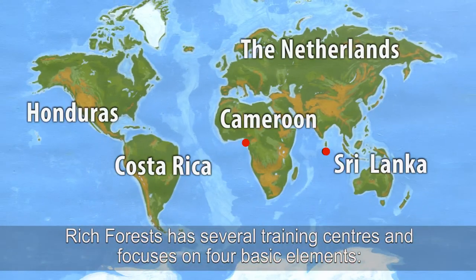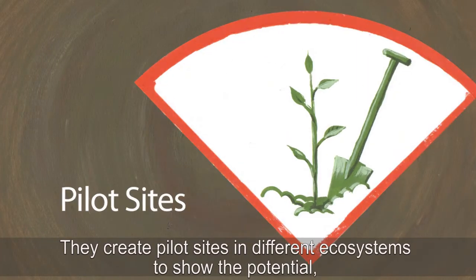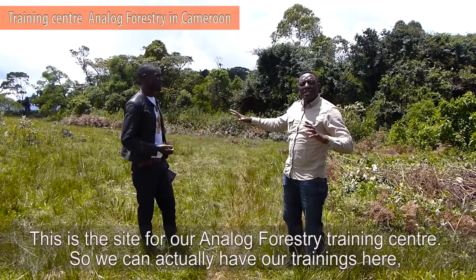Rich Forests has several training centres and focuses on four basic elements. They create pilot sites in different ecosystems to show the potential. This is the site for the Analogue Forestry Training Centre.